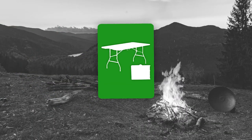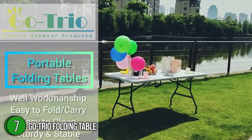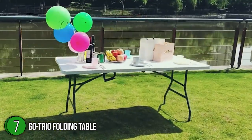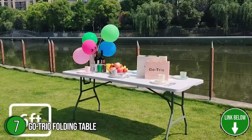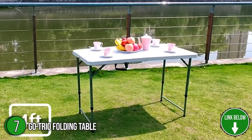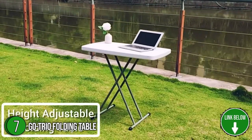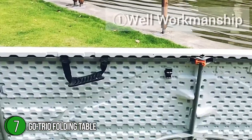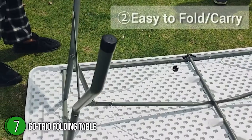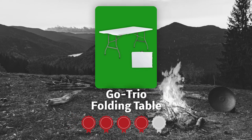The seventh folding table on our list is the GoTrio Folding Table. The six-foot picnic folding table can be folded into a small flat cube anytime and anywhere, with a convenient carrying handle for easy transportation. It's made of high-density polyethylene and is waterproof, scratch-resistant, and easy to clean. It measures 38.5x3.2x29.4 inches but comes in different sizes, including 3- and 4-foot versions. Trustedshoppingguy.com has awarded the GoTrio Folding Table a 4-star rating.